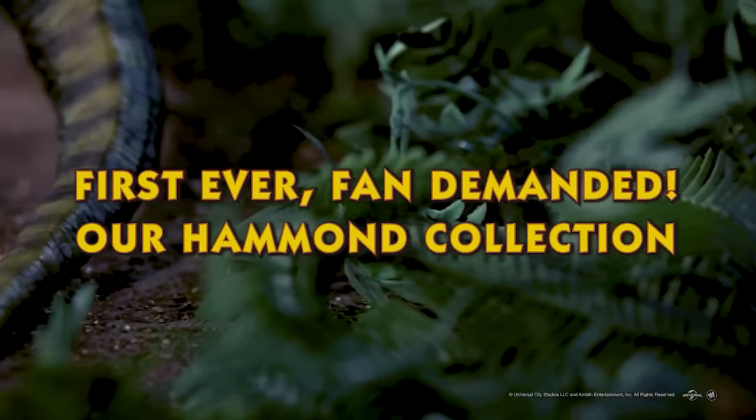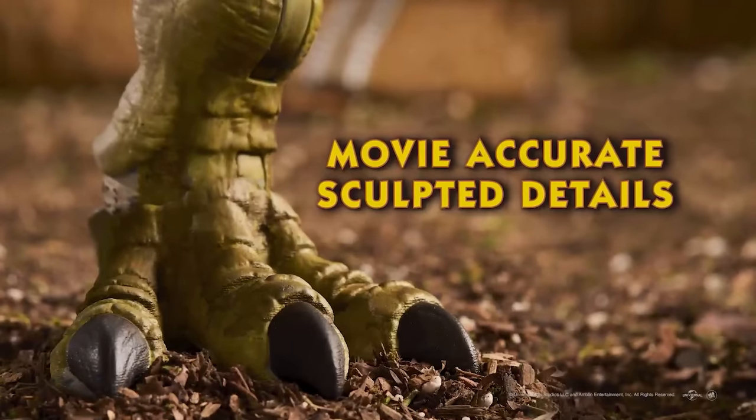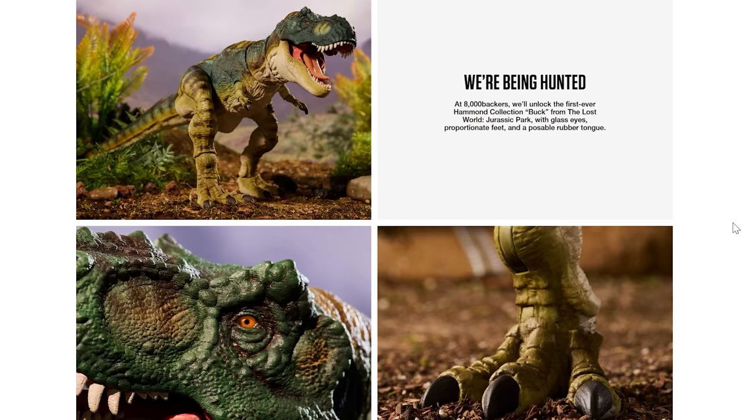A lot of people are worried the Hammond Buck T-Rex is going to disappear and we'll never see it. I think out of this entire set the only things we're not going to see are probably the gates and maybe the new sculpts for Lex and Tim — but the Hammond T-Rex has already had so much money go into designing, prototyping, and painting. It would be stupid not to release it as something else. People clearly want that Buck T-Rex, it was just so weirdly packaged alongside a Lost World figure.